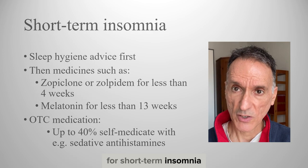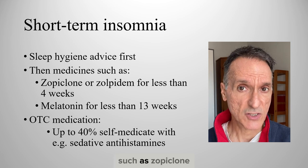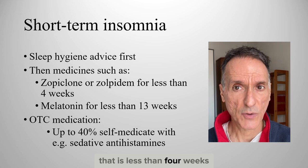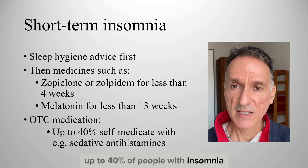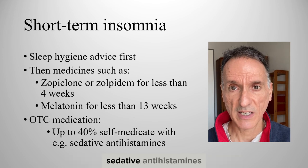For short-term insomnia, sleep hygiene advice is offered. After this, medicines such as zopiclone, zolpidem and melatonin can be used for a short time — that is, less than 4 weeks, or less than 13 weeks for melatonin. In addition, up to 40% of people with insomnia self-medicate with over-the-counter drugs, for example sedative antihistamines.